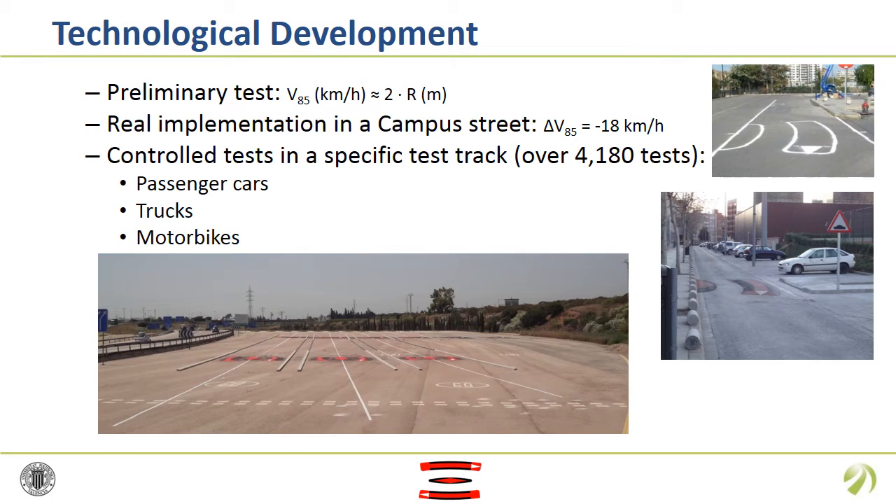The technological development was carried out during one year in three stages. First, a preliminary test with only the contour marked on the pavement. Then, one real implementation in a campus street with actual drivers. And finally, more than 4,000 control tests in a specific test track with 18 different geometries, using passenger cars, trucks and motorbikes.